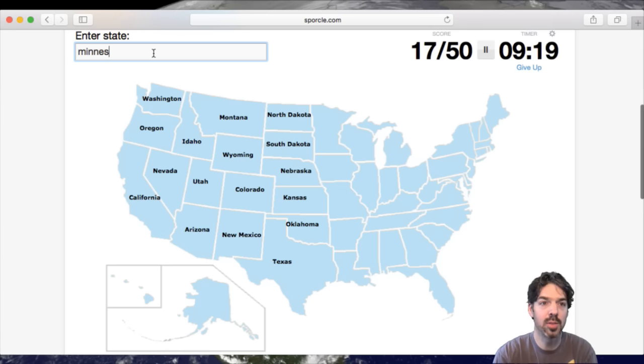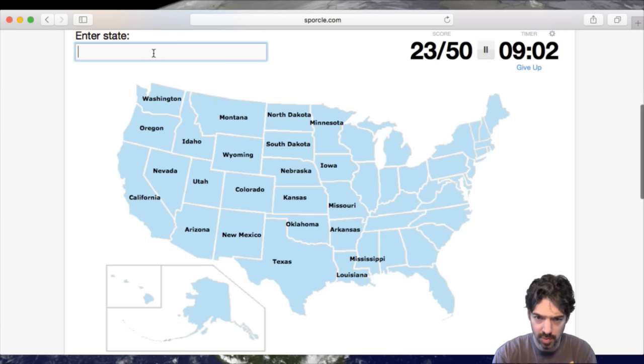Minnesota, and then Iowa, Missouri, Arkansas, Louisiana. And then we got Mississippi and Alabama.